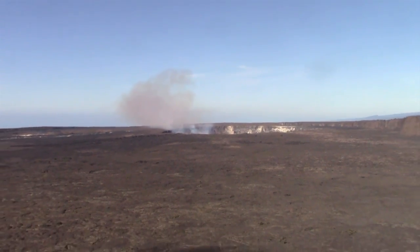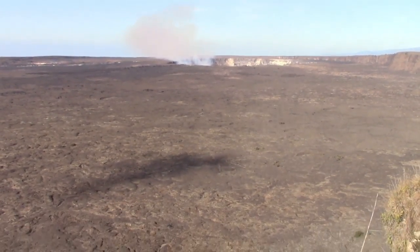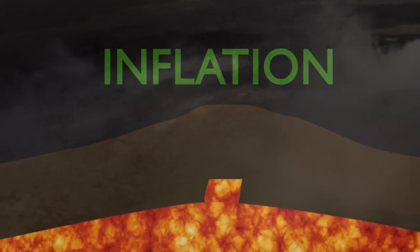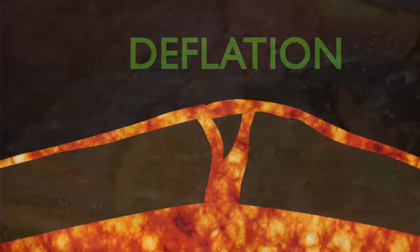Hawaii has a rather regular pattern of inflation and deflation, known as DI cycles. These are detected with tiltmeters around the mountain, and show a pattern of inflation of the mountain to a point of failure — meaning eruption of the magma below to form lava at the surface — and then logically deflation takes place. When Mount St. Helens erupted in 1980, there was a swelling of the mountain, especially on the side that eventually failed in an enormous landslide, releasing the underlying magma explosively.